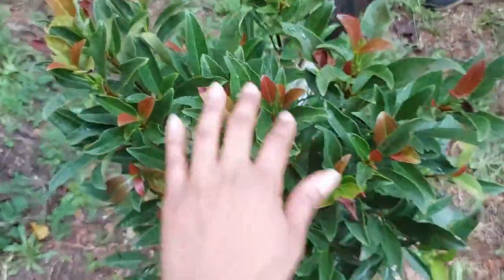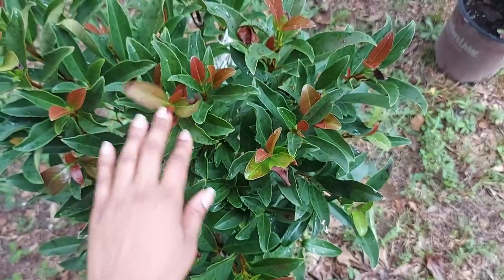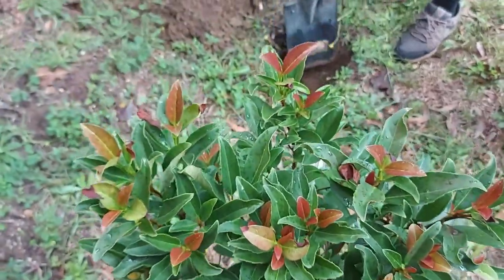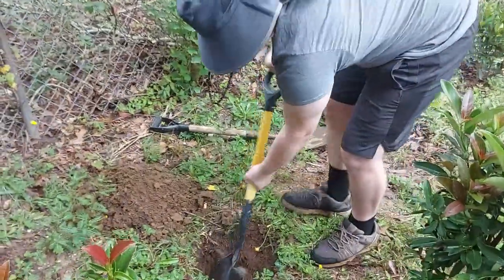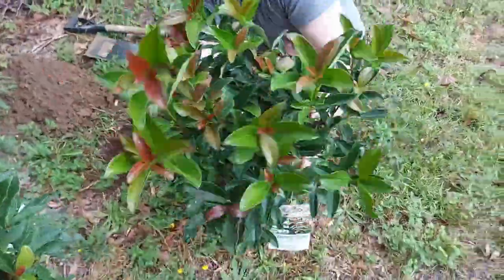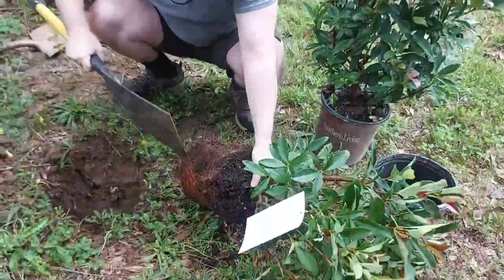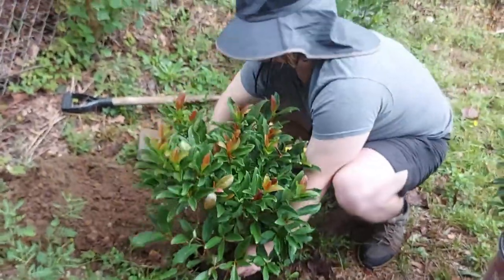You can really see on this one — these have been sitting in full sun for about eight weeks, and their new growth is this nice copper color. So you end up getting something that gives you a little bit of color in summer, and it's a hedge. We're really close.